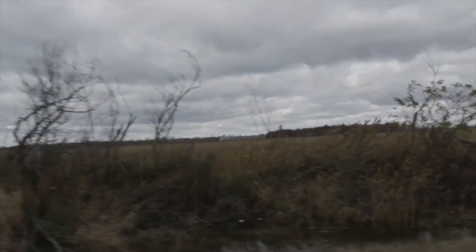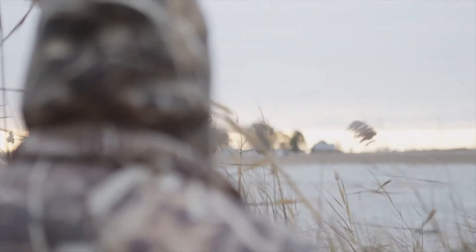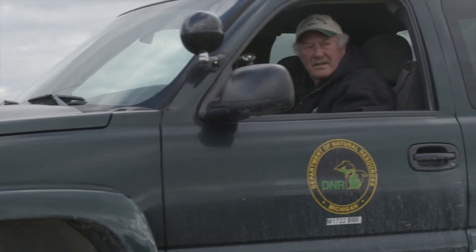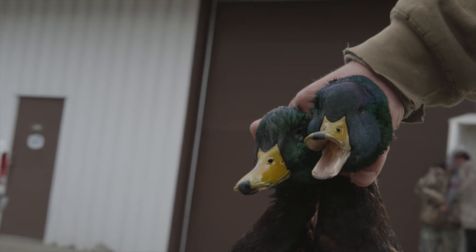I make sure that I look at the weather report every day. Wind speed is one of the most important factors when it comes to hunting ducks. Without the DNR, none of this would be possible. This is Harsens Island, and this is Pure Michigan.